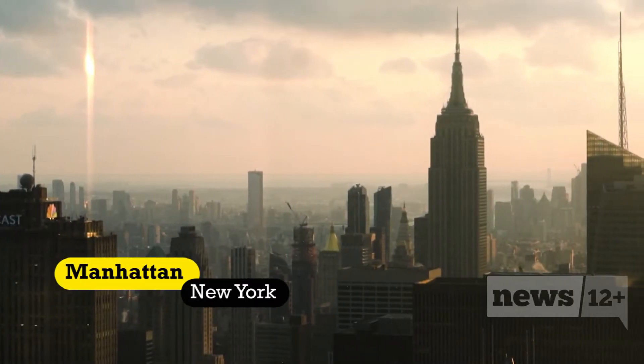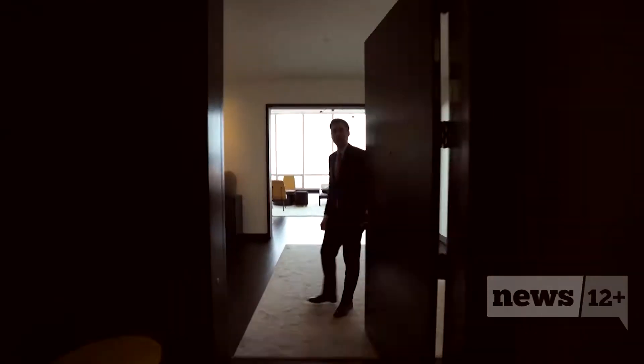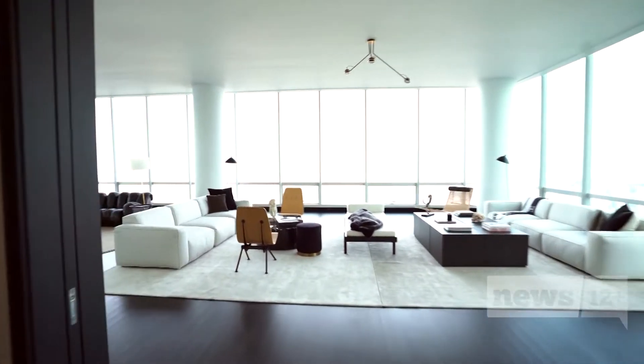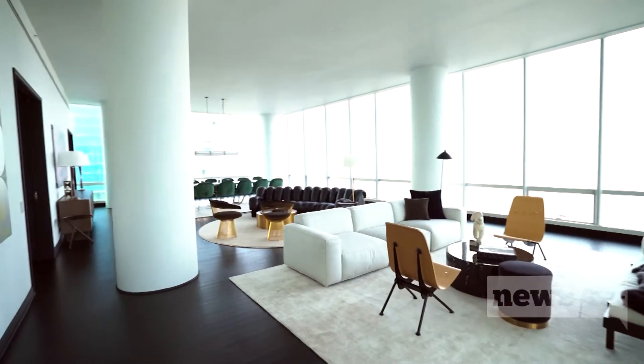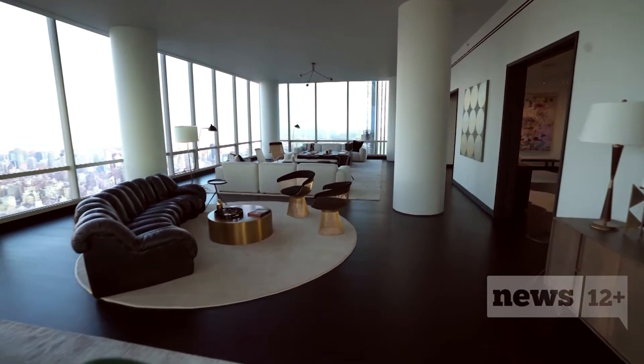Imagine having the Empire State Building in your backyard — that's just one of many wild factors in this truly stunning Manhattan penthouse. My favorite feature? Having a concierge on speed dial.